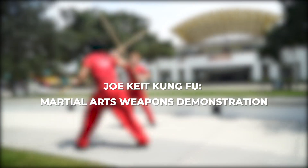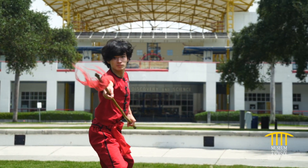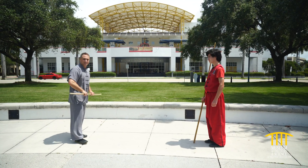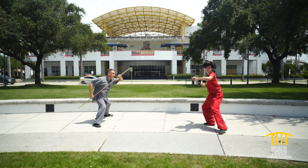Kick into high gear — join Sifu Joe Keat for a health and fitness martial arts demonstration with the coolest weapons. This is my student Chris, one of my top guys. When we do these techniques, this requires a lot more focus, a lot more attention to detail.